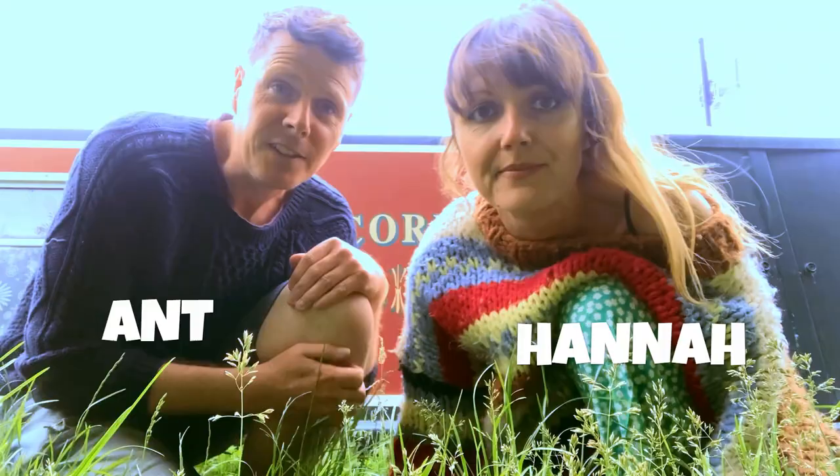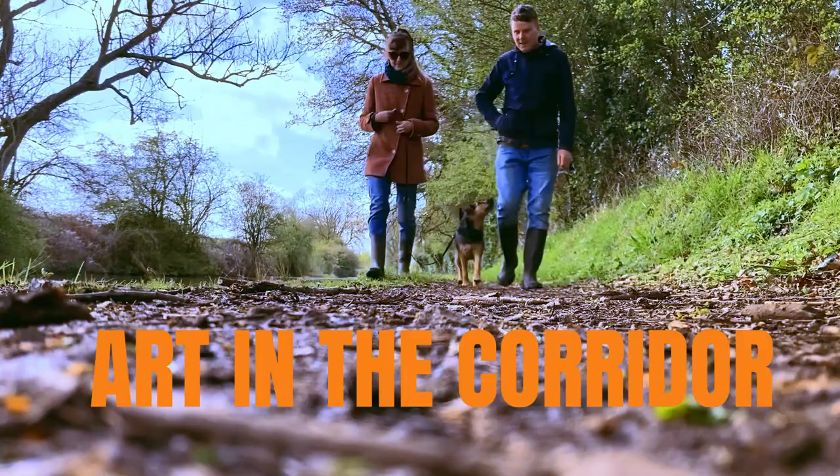Hello, I'm Ant. I'm Hannah. And this is Pat in the Corridor.